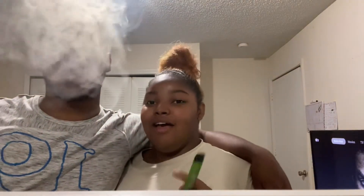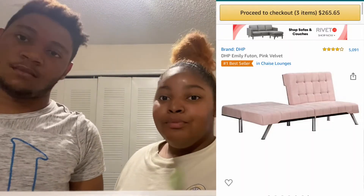I have a vision for the apartment — we're gonna get a futon and put it inside the living room. It's going to be pink and velvet, like a velvet pink. I'll insert the picture in here and you can get it on Amazon — I'll leave the link down below.